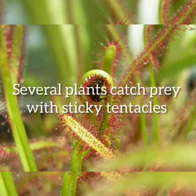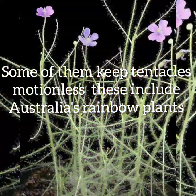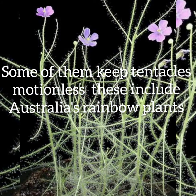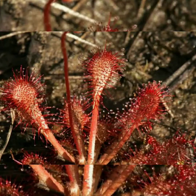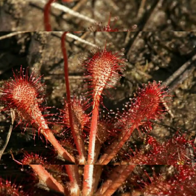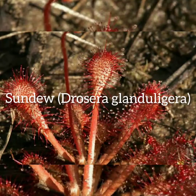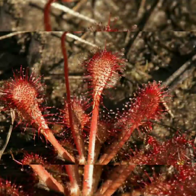At number three: some of them have tentacles. Several plants catch insects with sticky tentacles. Some keep their tentacles motionless — these include Australia's rainbow plants, named for the way sunlight glints off their sticky goo. Others actively wrap their tentacles around their prey, such as the sundews. One sundew, Drosera granduligera, goes the extra mile: its tentacles snap on touch, catapulting prey into the sticky center of the leaves.